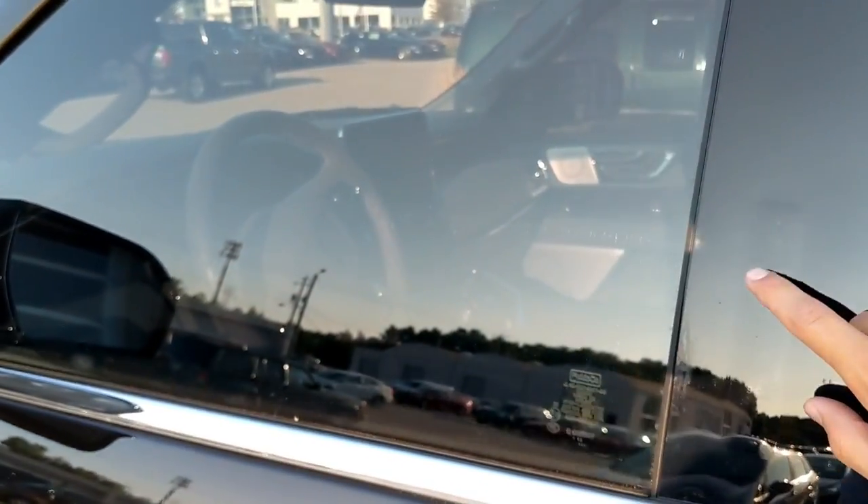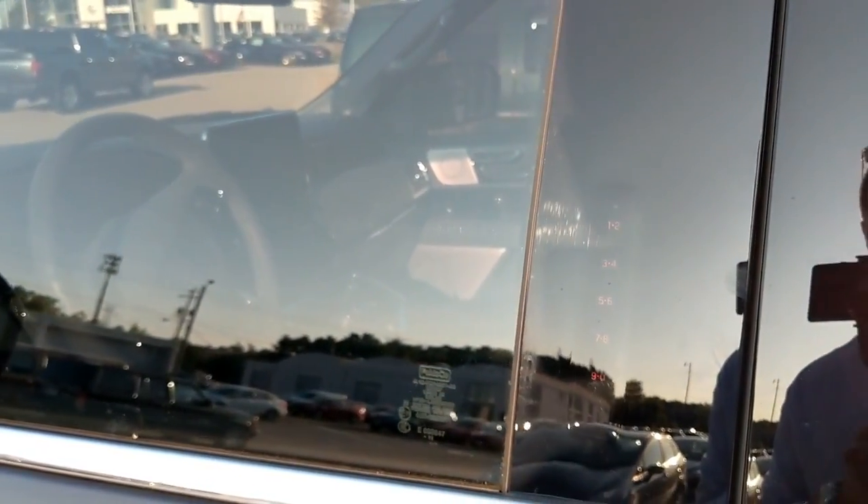Another really cool thing on the side of the car — you know how Land Rover has that activity key on the Range Rover, like a Fitbit you wear so you can go kayaking without bringing your key? Well, this thing has the Ford-style number code dialer on the side of the door to unlock it. But I like this one a lot more because the Ford ones are analog with actual push buttons — this one is illuminated. You press it and it lights up so you can punch in your code, and no one knows it's there until you need it.